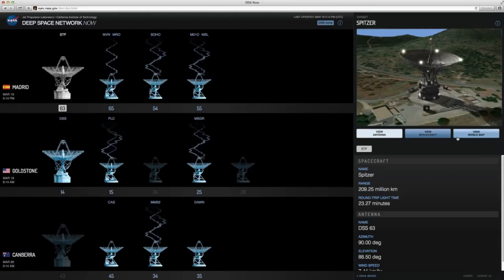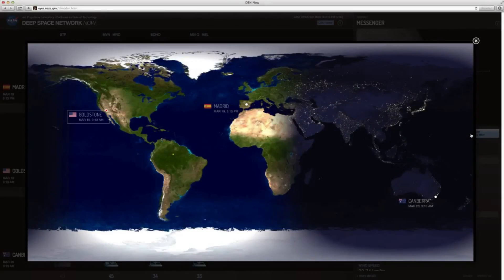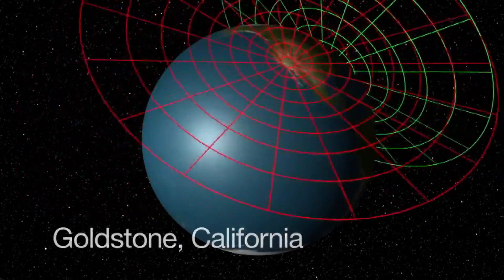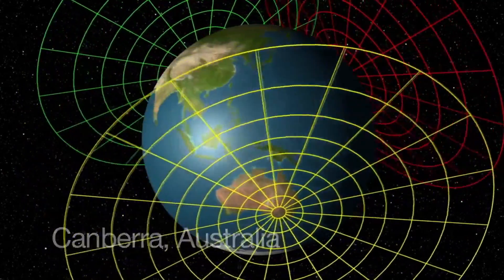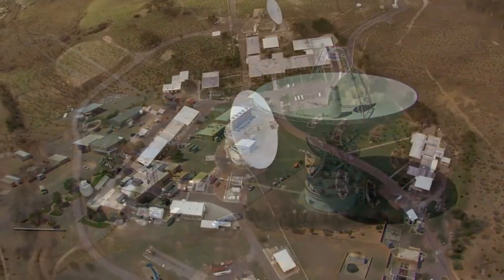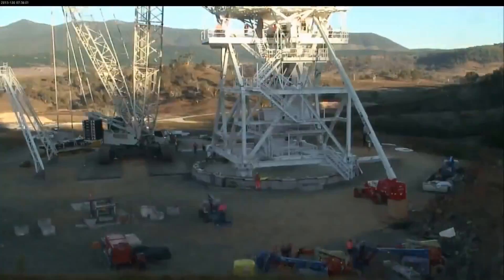So I wanted to make a little video about this fantastic asset that has been built up around the world for NASA, and is also used by other space agencies that work with NASA, because the Deep Space Network is largely unique. It works all around the world, it can work 24 hours a day, and it can serve multiple missions simultaneously.